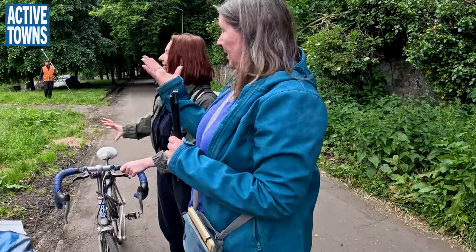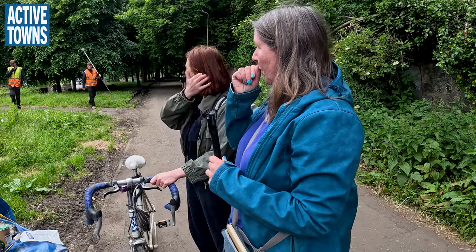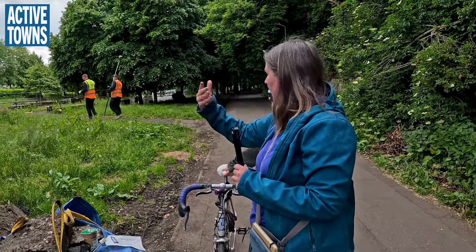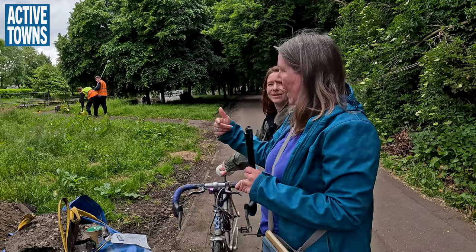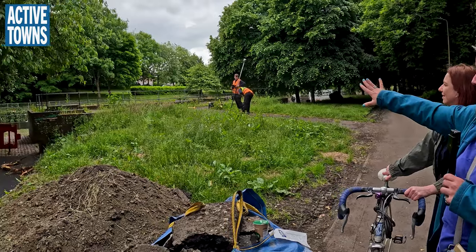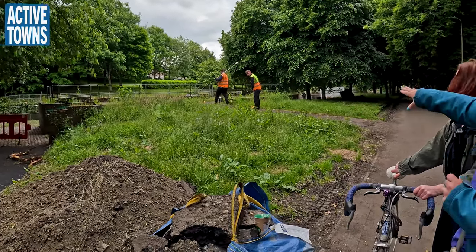The young people have been really involved in the process and helped lead the design. They wanted somewhere specifically for them — not gentrification. They don't want to sit and look at the river; they want to talk to their mates and look at each other. We've just got planning permission, which is great. Up on the top section there's social seating — a big sweep round — then the performance area.